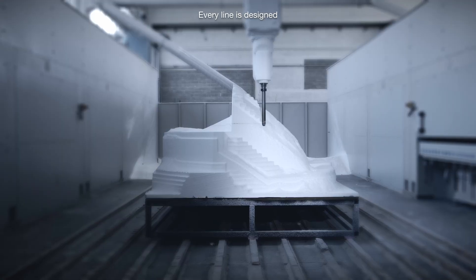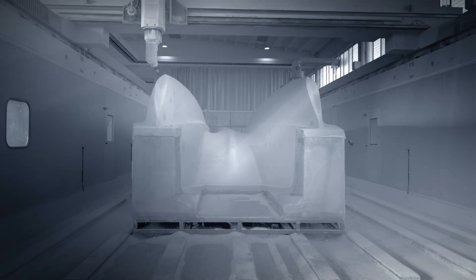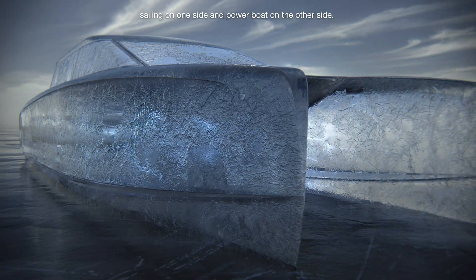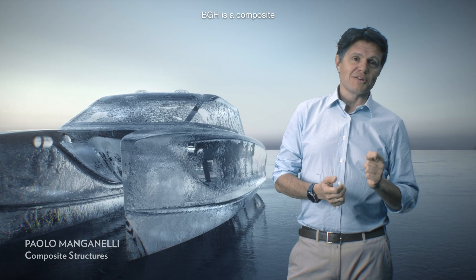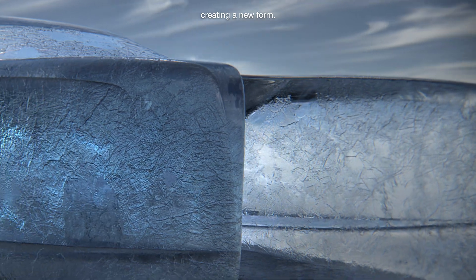Every line is designed to mix speed and stability. Two technologies in one: sealing on one side and power boat on the other. BGH is a composite of advanced engineering, innovation and ambition, creating a new form.